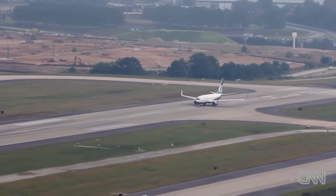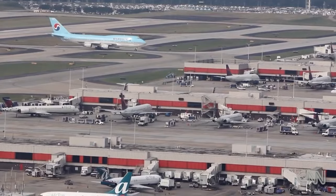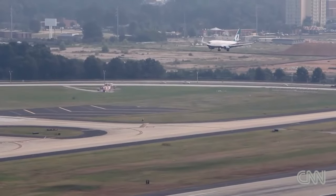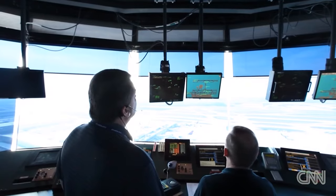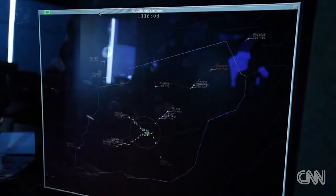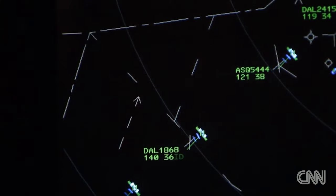Approaching the destination airport, the flight is transferred again to an approach radar controller who will issue altitude clearances and headings toward the airport runway. Before landing, the pilots will communicate with the tower controller who is responsible for the use of the runway. The controller will make sure that the runway is clear of other aircraft and vehicles before issuing a landing clearance to the aircraft.